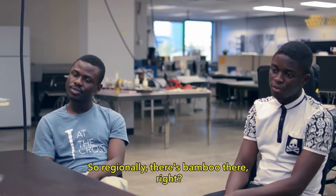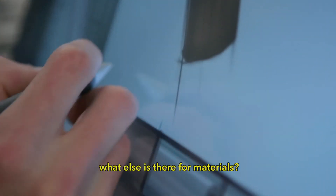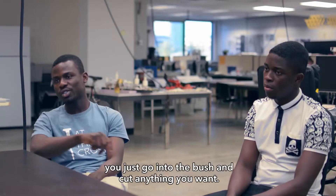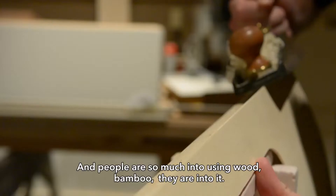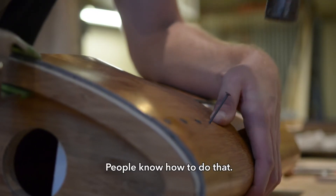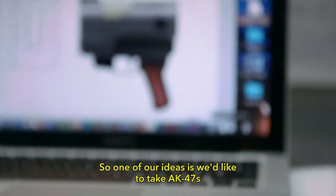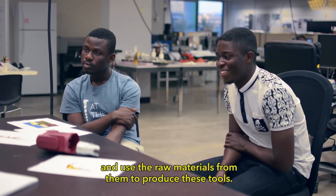So regionally, there's bamboo there, right? Yeah. What else for materials? When it comes to wood and natural things, you don't have to worry about it — you just go into the bush and cut anything you want. People are very much into using wood and bamboo; they know how to do it. One of our ideas is to take AK-47s, disarm them, and use the raw materials from them to produce these tools.